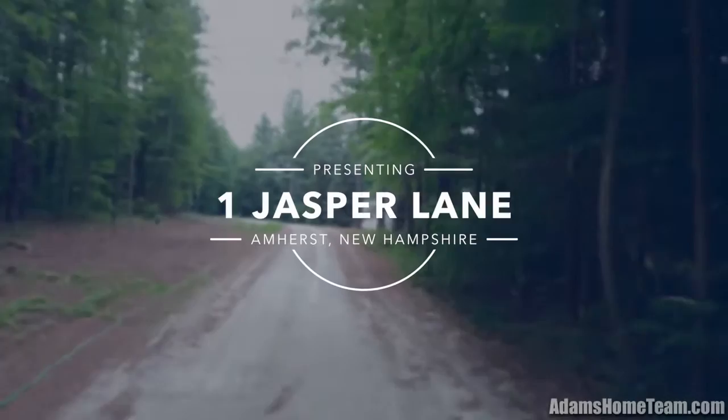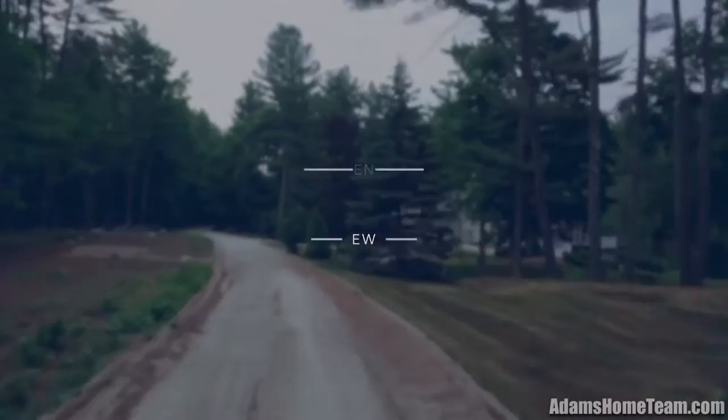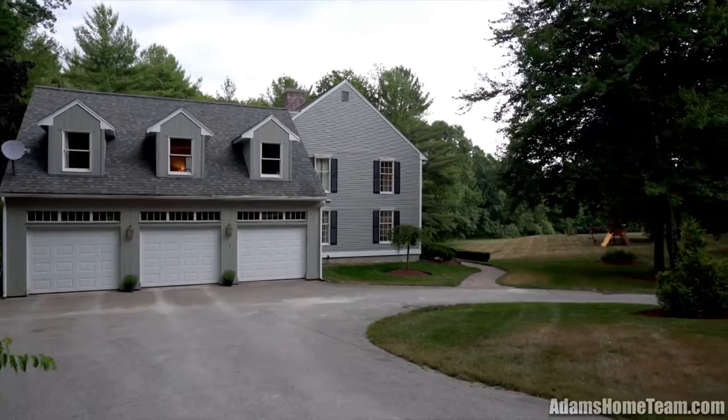Welcome to One Jasper Lane, Amherst, New Hampshire. Beautifully sited, this home sits on a very private 2.95 acres across from the Jasper Valley Swim and Tennis Club.